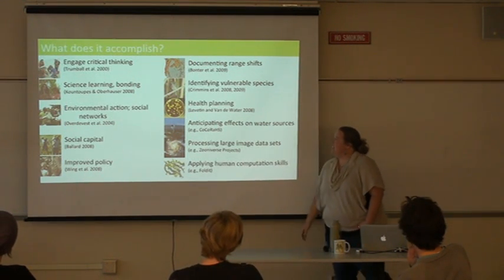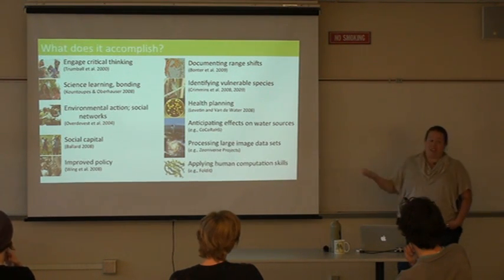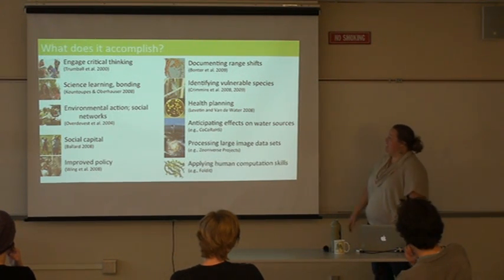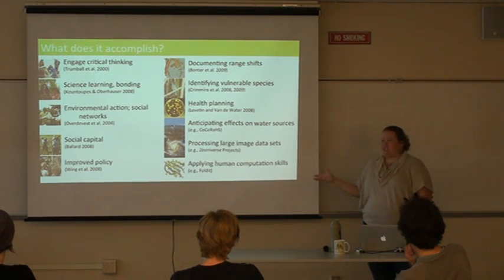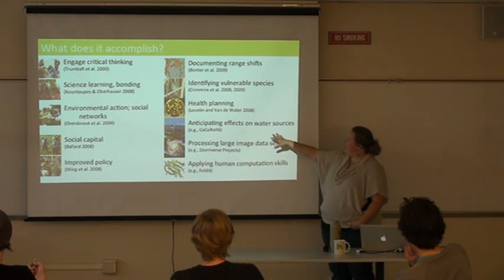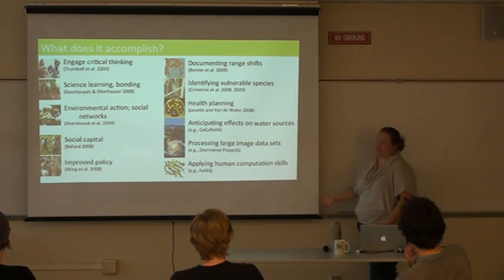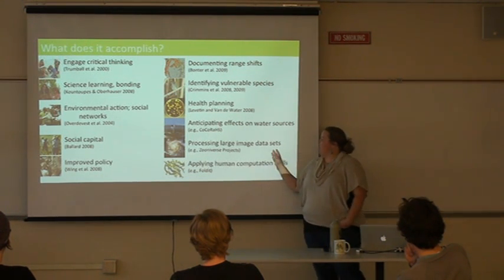On the scientific side — and these are all things studies have documented — you can document range shifts by collecting data over a large geographic scale, identify vulnerable species, track the spread of diseases through community health projects, and monitor right now to detect changes in the future due to climate change, effects on water sources, and processing large image datasets.